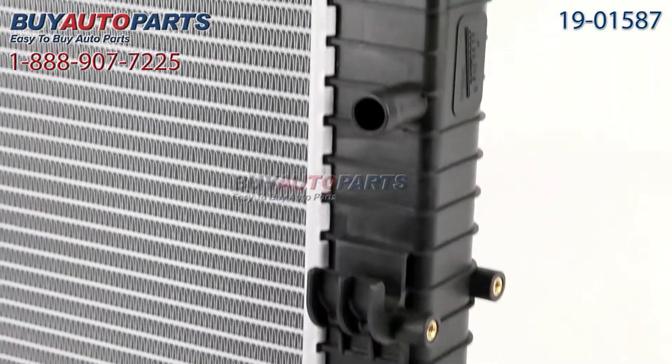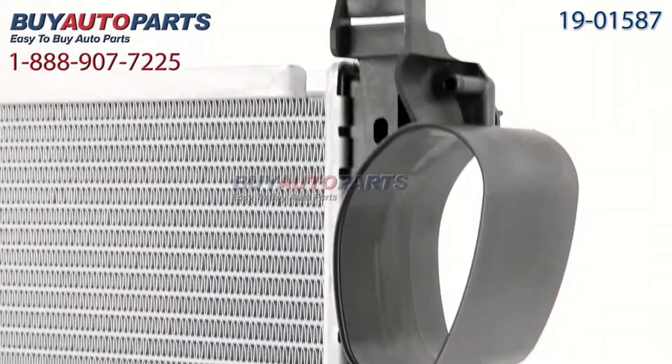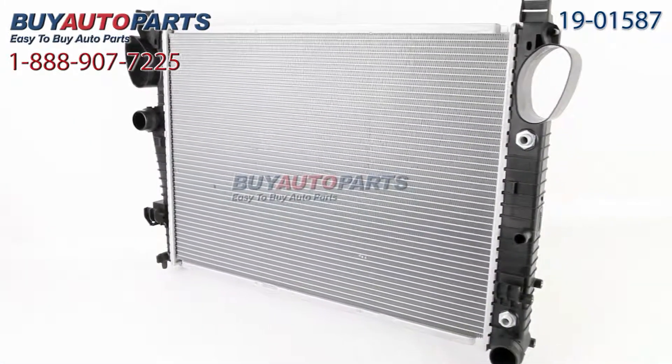A properly functioning radiator is critical in cooling your engine down. If yours is leaking, cracked, or looks generally worn, it's time to replace it — and don't forget to change the hoses out at the same time.